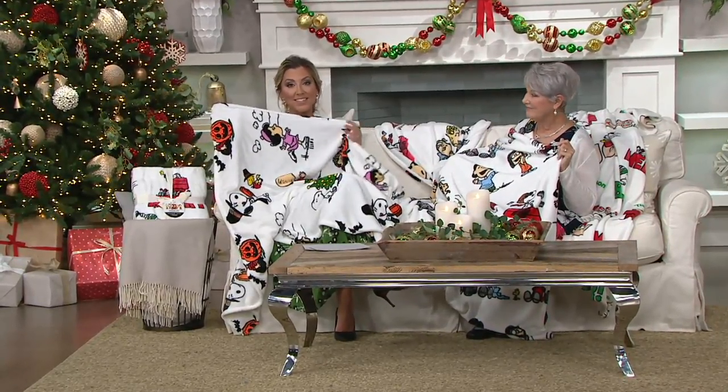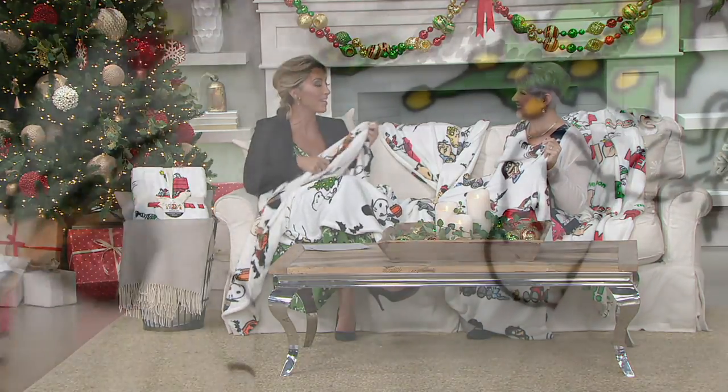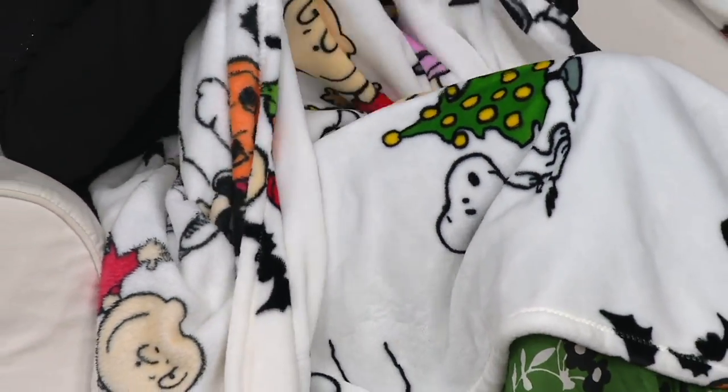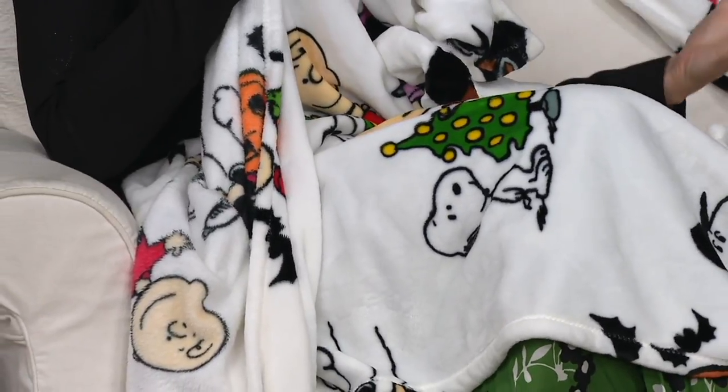For anybody who grew up watching and loving the Peanuts, this is nostalgia. This makes you feel like a kid again. I remember when we didn't have programming on TV, especially for children, 24 hours a day. So you'd wait, and you'd see the opening credits and hear that music and know — oh my gosh, it's holiday time. It's the one time of the year you get to see this amazing cartoon.